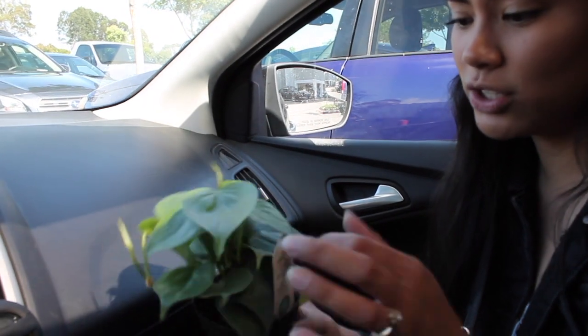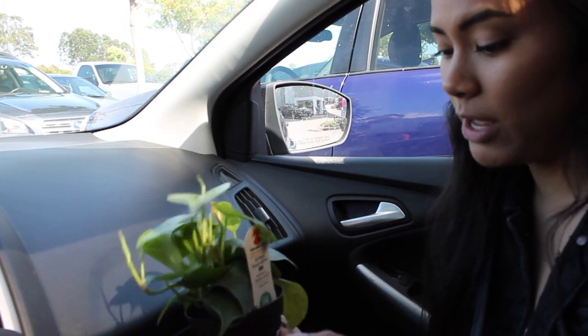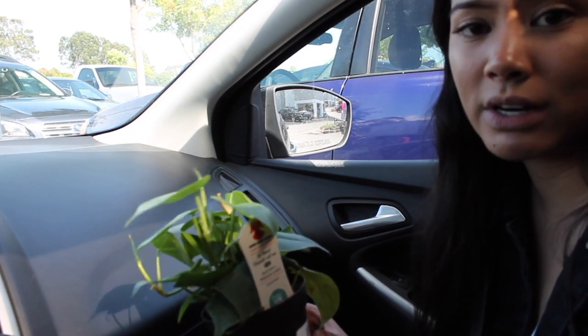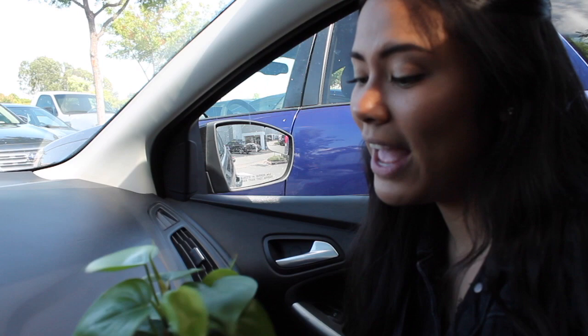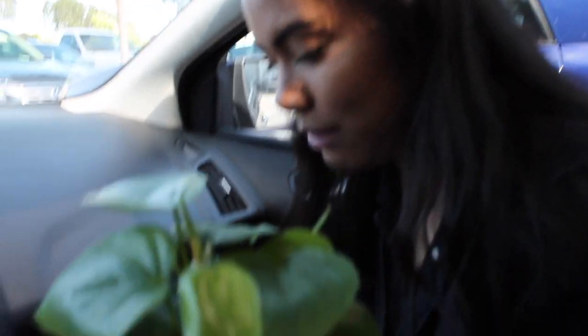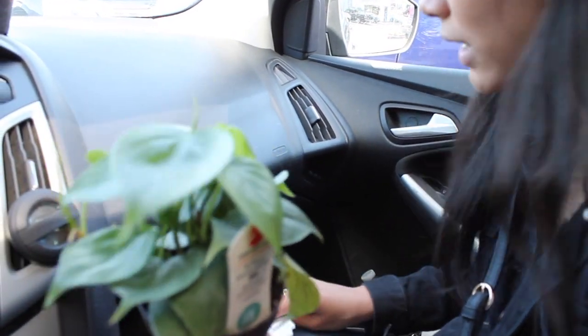I don't already have plain green philodendrons, so I got one of these. They're both in 3-inch pots and they're both $2.94 each — so I think that's a pretty good deal. I've had pretty good luck with plants from Walmart, and I'm really excited to see these grow and just become big full plants.